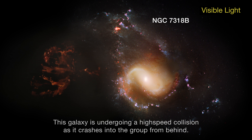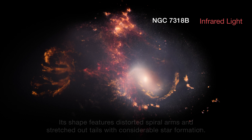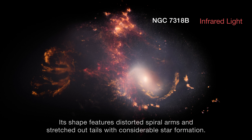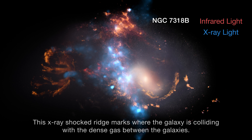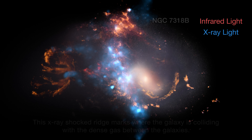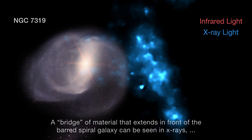This galaxy is undergoing a high-speed collision as it crashes into the group from behind. Its shape features distorted spiral arms and stretched-out tails with considerable star formation. This X-ray-shocked ridge marks where the galaxy is colliding with the dense gas between the galaxies. A bridge of material that extends in front of the barred spiral galaxy can be seen in X-rays.